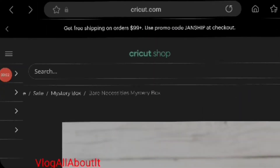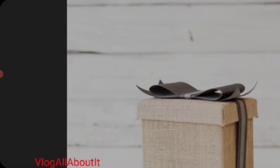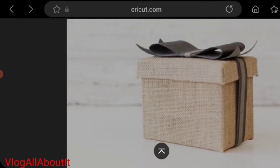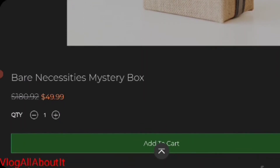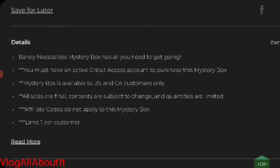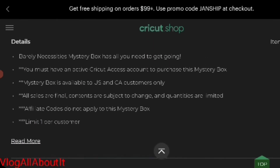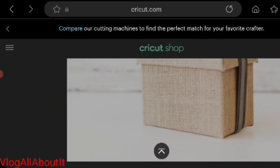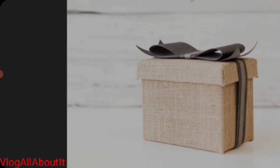There is a Cricket box available for Cricket Access members called the Bear Necessities Mystery Box. Just wanted to let you all know about that — it is available right now in case anyone wants to grab it. These go quick. I will leave a link down below; it is not an affiliate link, it is just a link where you can purchase if you want to do so.